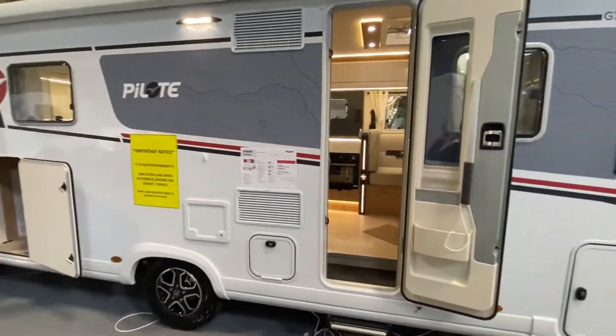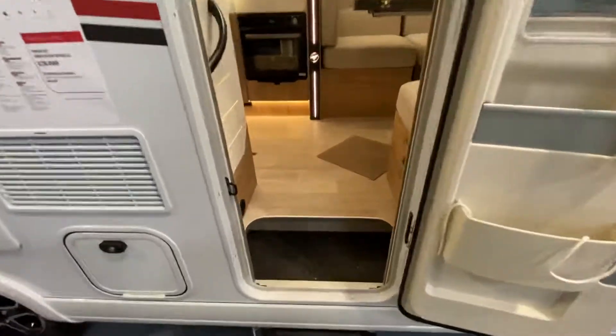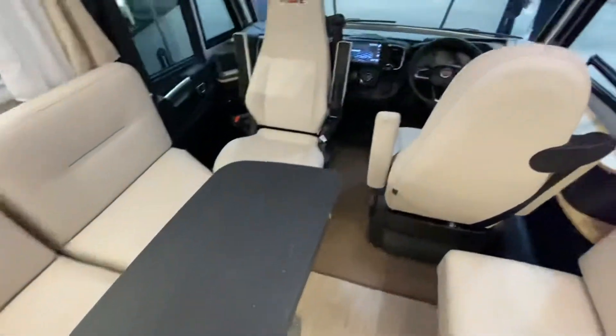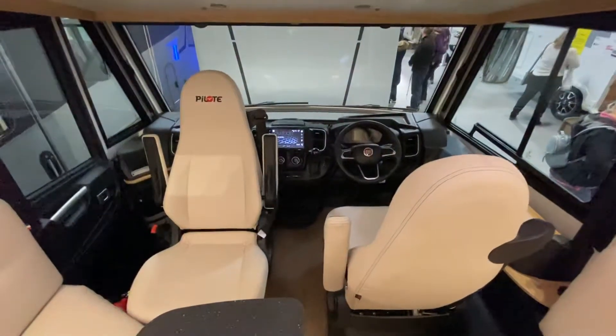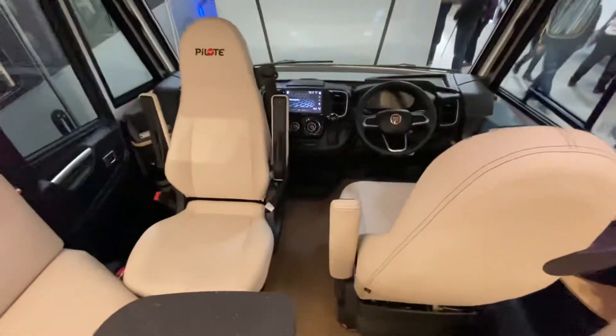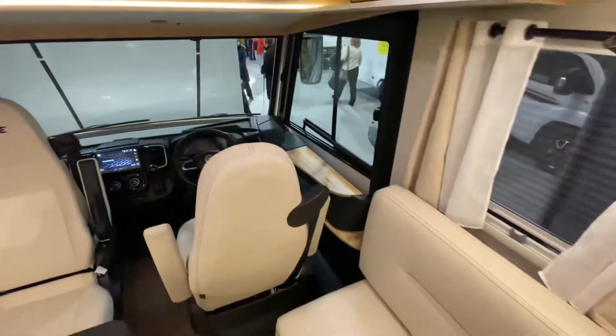See 2022 P-Lock G740. Very similar to the 2021 model, obviously with an updated dashboard. All coming with the 140 horse nine-speed automatic transmission, new Pioneer head unit with reversing camera and sat nav in it as well.